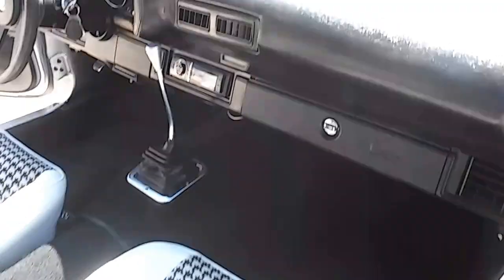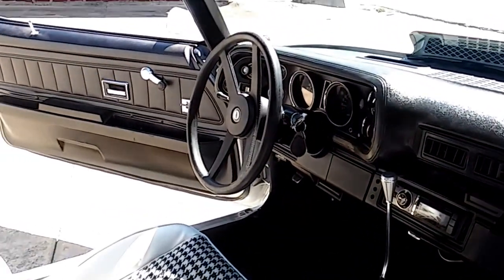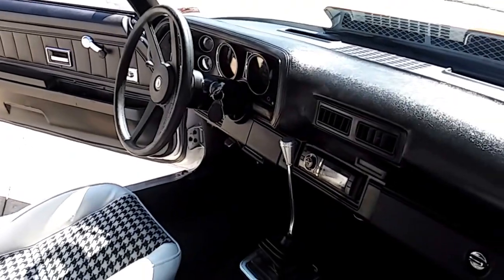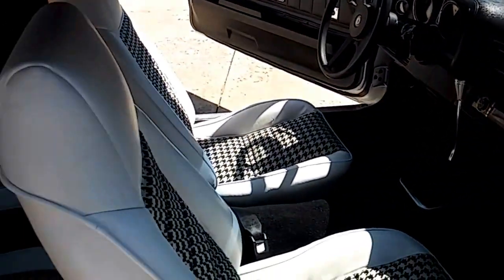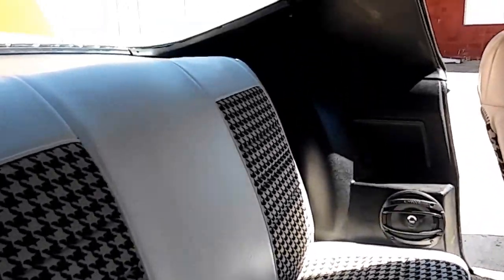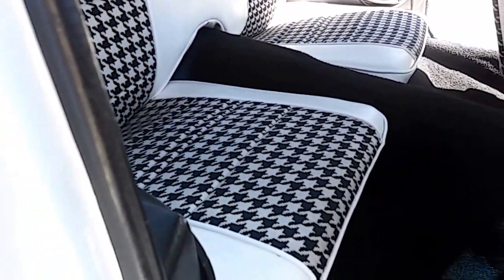The interior has been all redone. It's got a Lokar automatic shifter. It shifts really nice and smooth. The gauges have all been rewired — pretty much everything works: the speedometer, the gas gauge, the tach, all that stuff works. The houndstooth interior is in very nice condition.